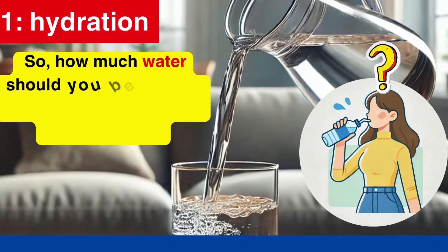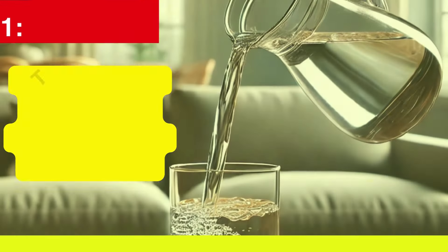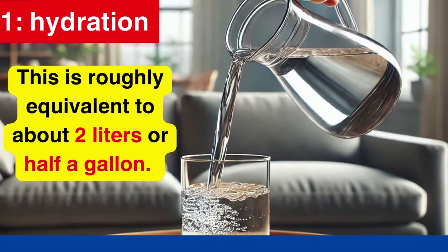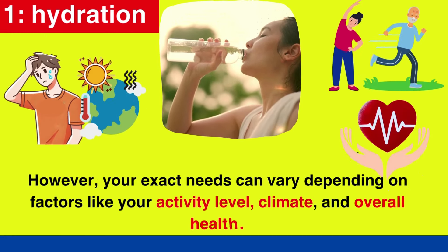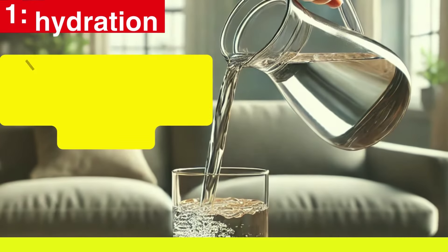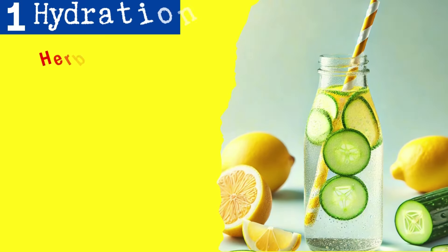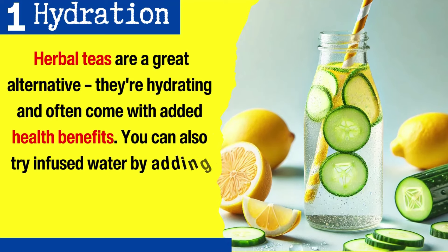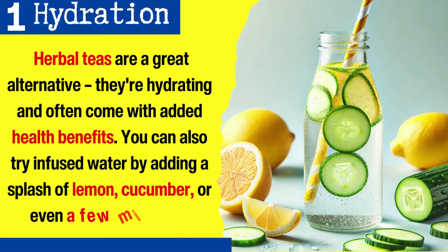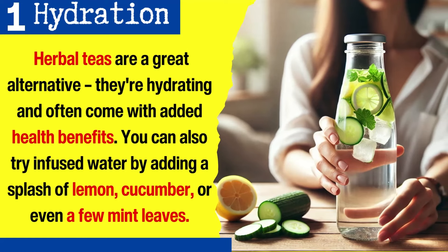How much water should you be drinking? Aim for at least 8 glasses of water a day — roughly equivalent to about 2 liters or half a gallon. Your exact needs can vary depending on factors like your activity level, climate, and overall health. If plain water isn't your favorite, herbal teas are a great alternative. You can also try infused water by adding a splash of lemon, cucumber, or even a few mint leaves for a refreshing twist.